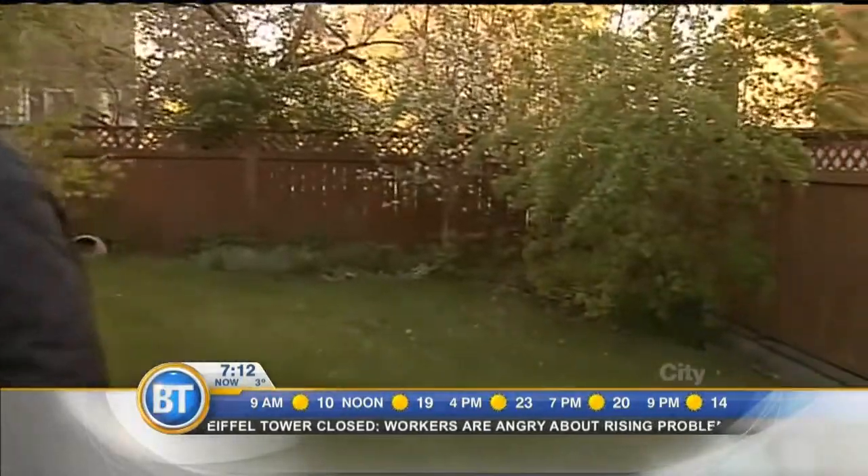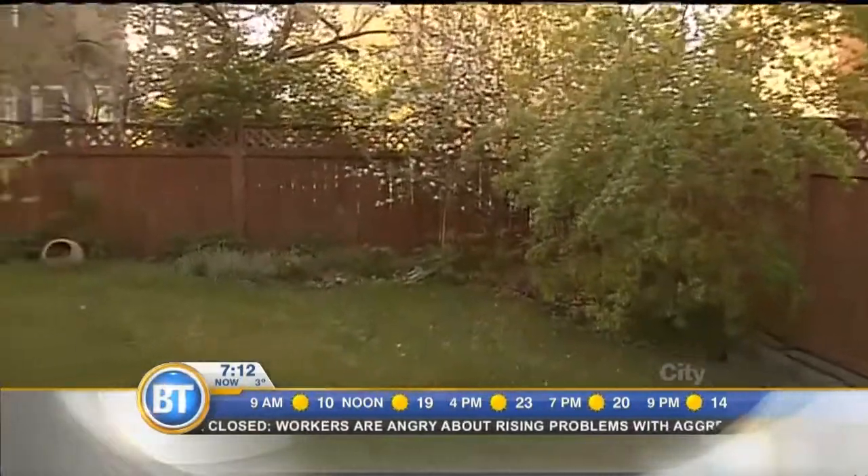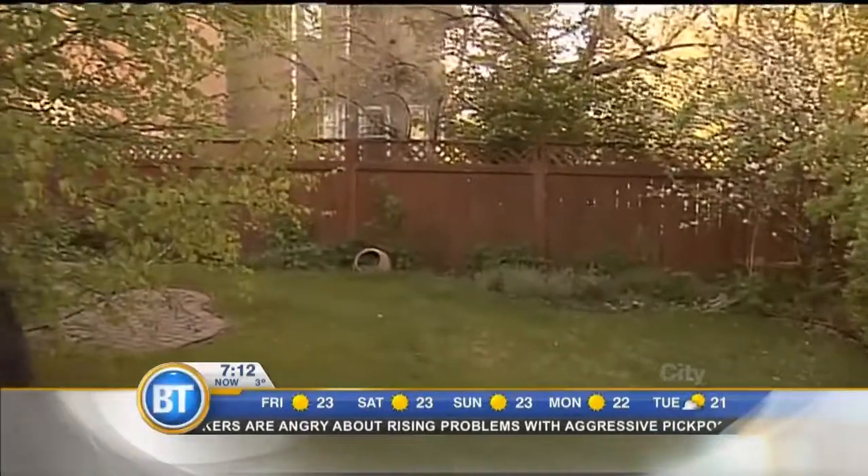This is the space that you guys want to transform. It looks nice, but you guys want to change it. Well, it needs some help. We moved in late August last year, so the growing season's starting and we're sort of learning what is coming up.